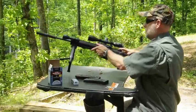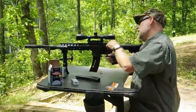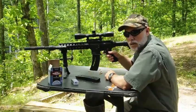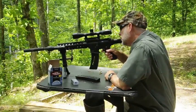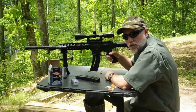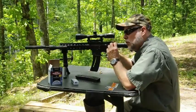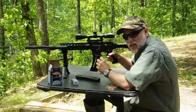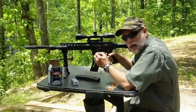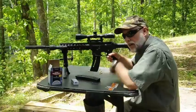Now let's try the CCI round, which is 210 feet per second slower. We'll see how loud or quiet it is. Basically, all you hear is the bolt cycling in the gun. It has reached a subsonic state and you don't hear the crack. The loudest thing you'll hear with the correct bullet velocity and a silencer is when it hits the target — and that's why you don't need ear protection.